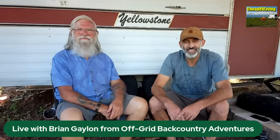Hey everybody, Brian here with Off-Grid Backcountry Adventures. I've got Bob from Cheap RV Living and we're going to talk about off-grid living and nomadic lifestyles. We are simultaneous live broadcasting — those of you on CRVL, glad you are here. I recently bought a piece of land and I plan to do things with it, so we are going to be talking about that.